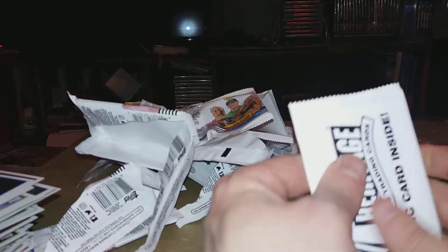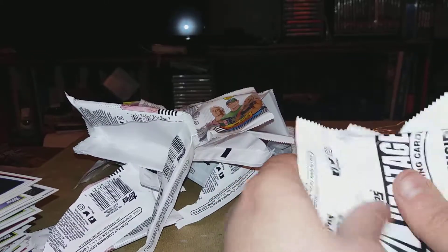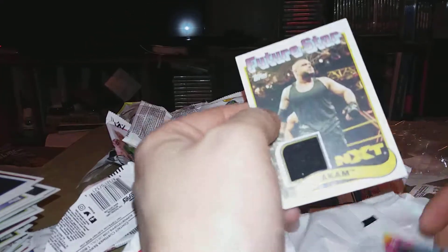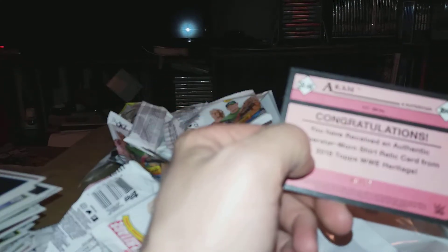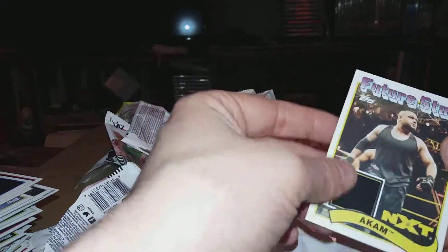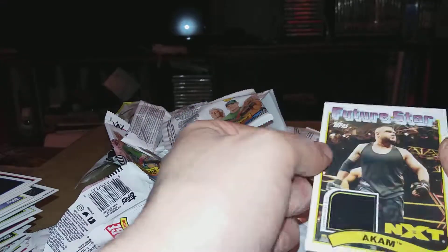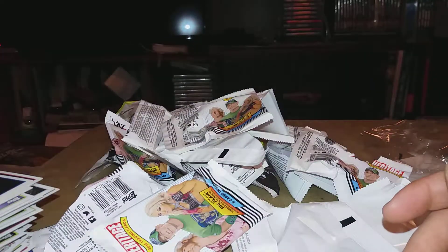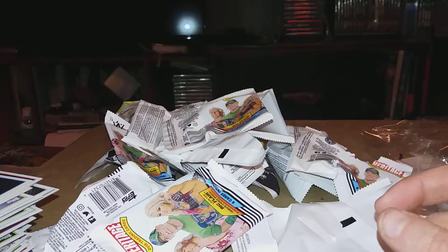Alright, let's get to this hit. Shirt relic — oh! An Akira shirt relic, 46 of 99. One of those mid-level hits. So that's it for this one — as always, thanks for watching, keep checking back.